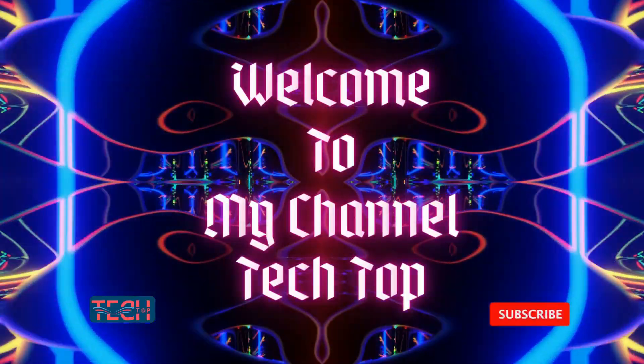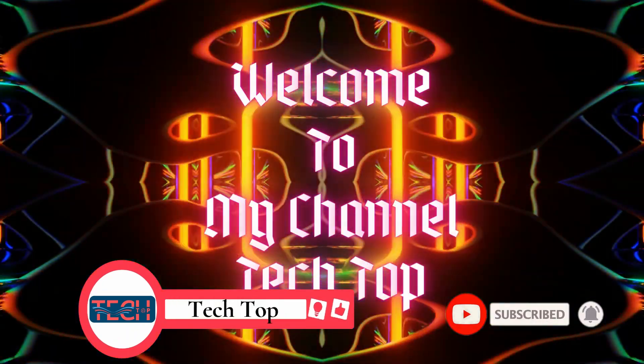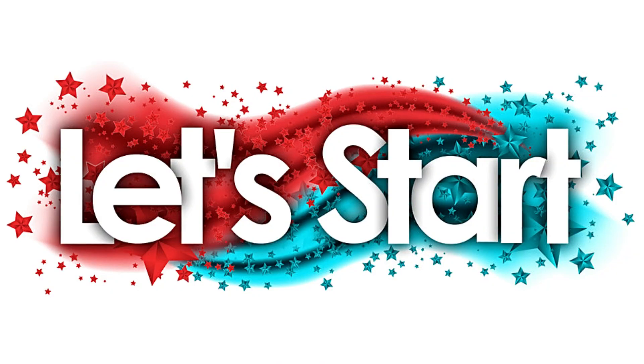For more new gadgets, kindly subscribe to my channel Tech Cop. Also press the bell icon for new updates. Let's start the video.